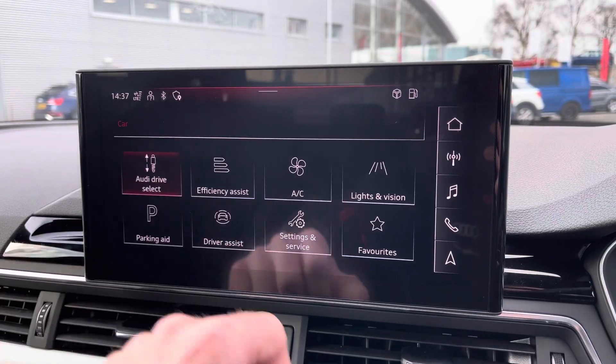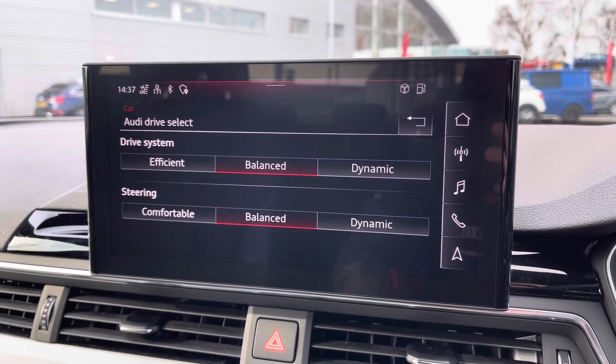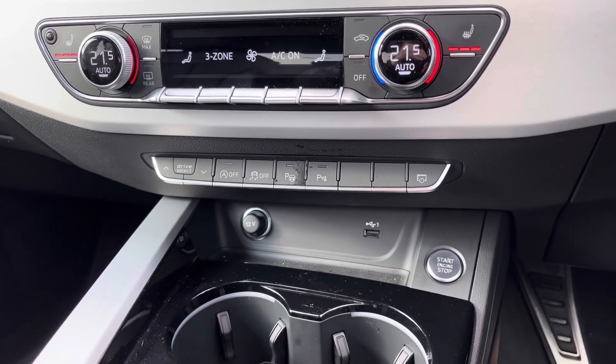You've also got access to Audi Drive Select letting you choose your preferred driving profile and refining it further with the individual setting. Continuing down you've got the three-zone climate control for driver and passenger, and the front seat benefits from a heated seat function.